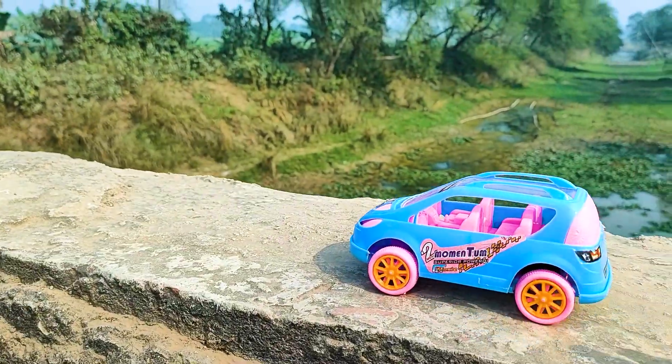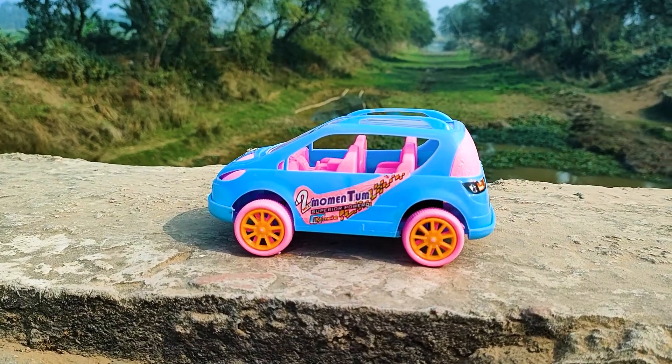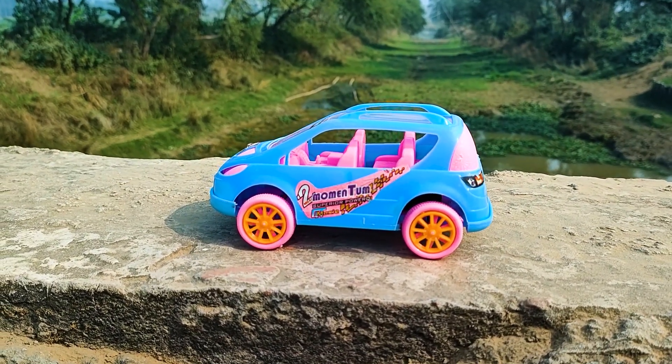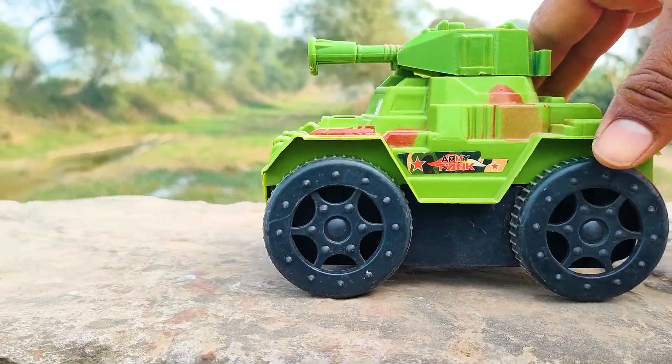Wow friends, I parked here this momentum trucker. This one is a pink and yellow color combination. Next one is the army tanker, so I will try this one now.